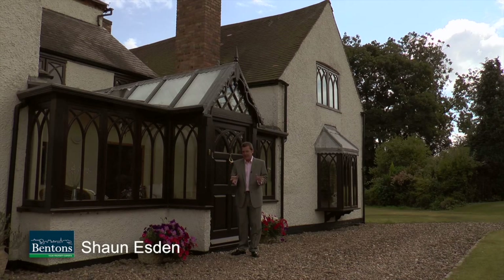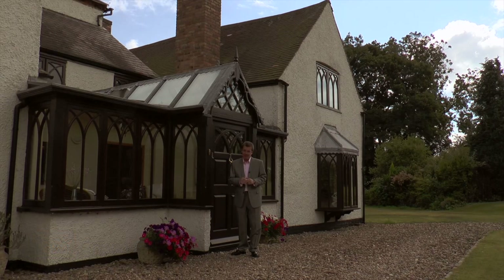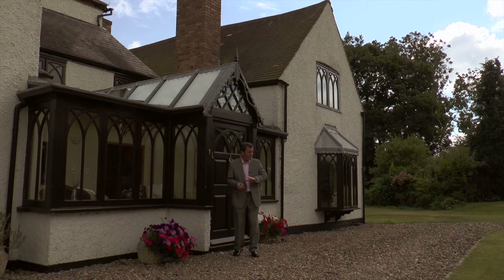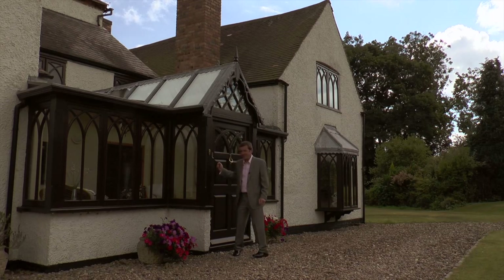I've come to the delightful village of Thurleston in the middle of Leicestershire to look at this truly magnificent farmhouse. It dates back to 1760. It's got a paddock, stables, outbuildings, superb gardens and grounds. There's five double bedrooms but there's also a media room, a dressing room, a gym. It really is spectacular. I better start showing you around.